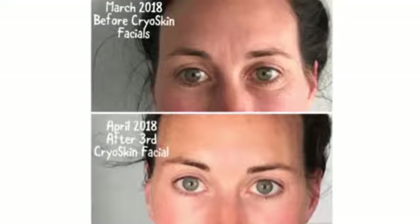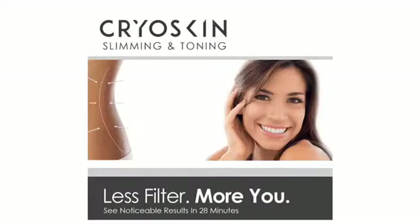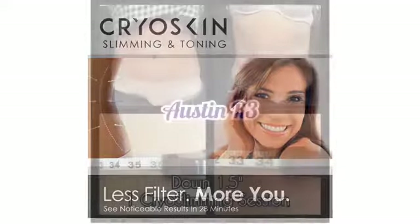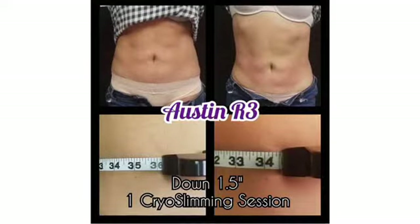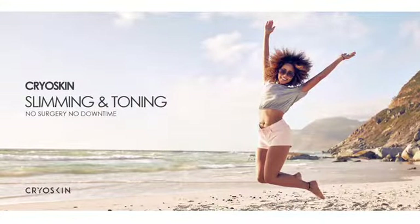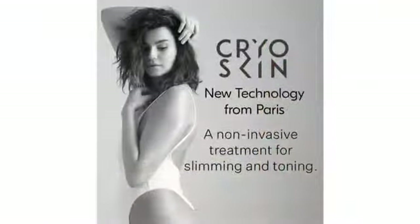We'll actually be doing sessions and treatments at the Bridal Extravaganza — super excited about that — the one in Austin in January. So just drop by, and we would be happy to do an assessment and a free consultation, and if you decide you want to go ahead, we can do a session on site.